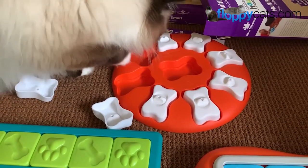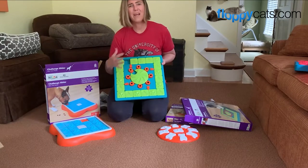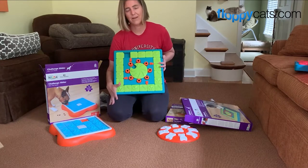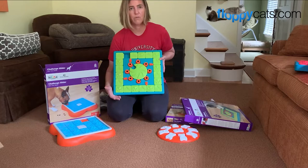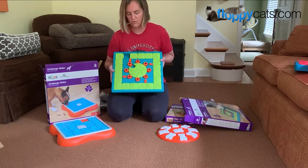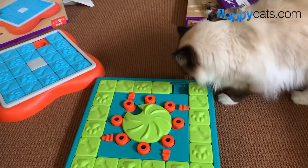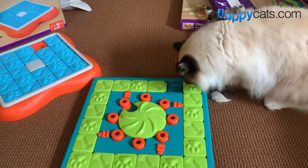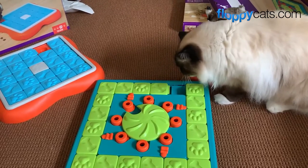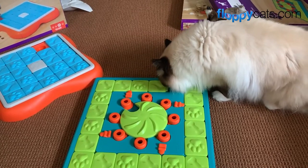We're going to do a review on these puzzle toys. It might take longer than four to six weeks because we have three to do, and I want to see if Charlie can master them. If he can't master this then there's no point in doing a review on it, but if he can, we'll go ahead and do the review. I put some treats in a few compartments just to get some footage for the unboxing, but I will need to do this on a routine basis so he gets the hang of it.